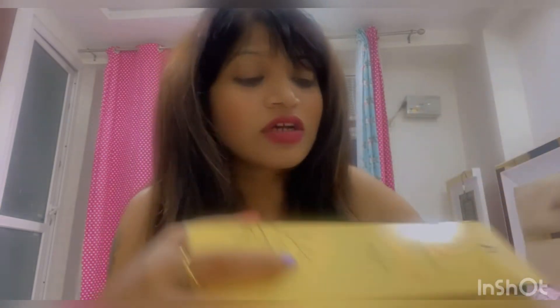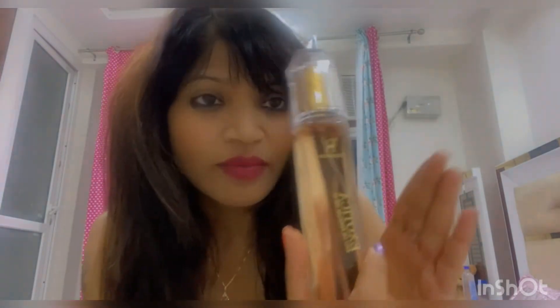I also got a perfume I had been eyeing on Nykaa for many days. This is Ramson's Exotica Perfume, 100ml — it's a very big bottle, bigger than I expected. It looks like a luxury brand. The fragrance is amazing — fruity and woody. It is a long-lasting perfume and is very pocket-friendly. I love the packaging.